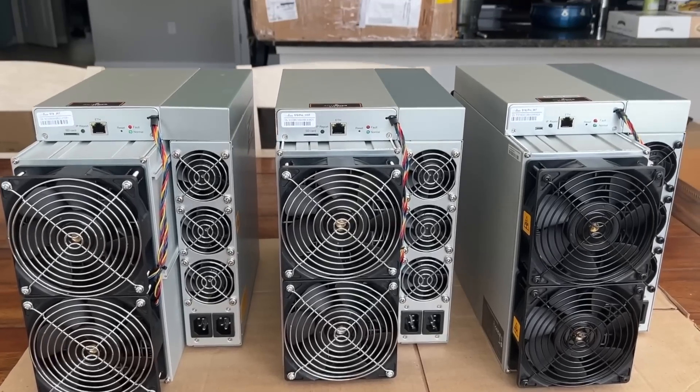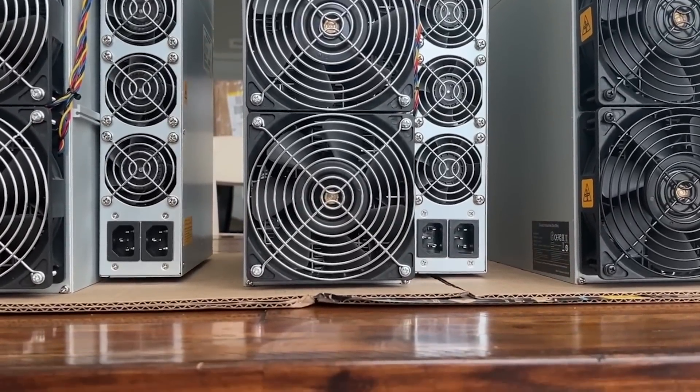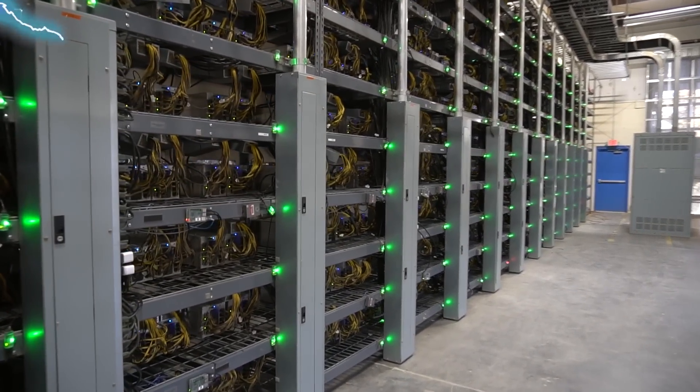Mining Bitcoin and other cryptocurrencies is an incredible way to earn passive income. The only caveat, though, is that's going to be your electricity bill.